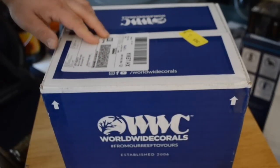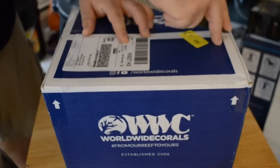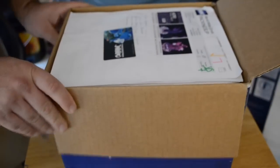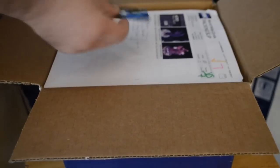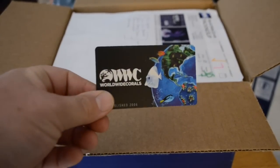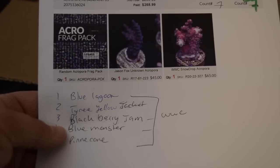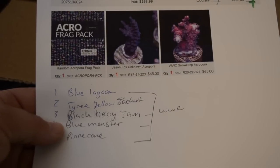So last weekend I was on Reef2Reef.com and I noticed that Worldwide Corals was doing their Fragtoberfest sale. This was a sale that they had over 1,600 coral frags, which were all on sale. I already had my mind made up that I was going to be doing an order with Worldwide Corals because this week I was on vacation and I wanted to make sure that if I was going to spend some money on some frags, that I was going to be here to receive them and take care of them when they showed up.